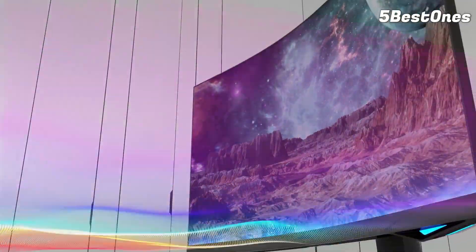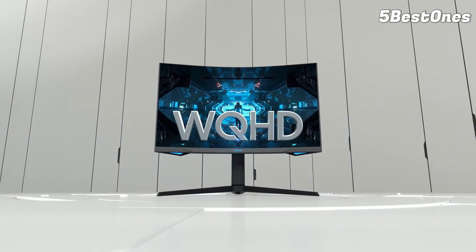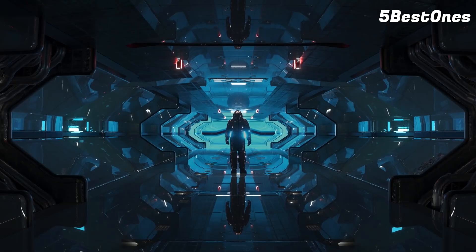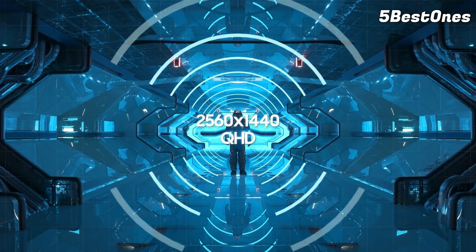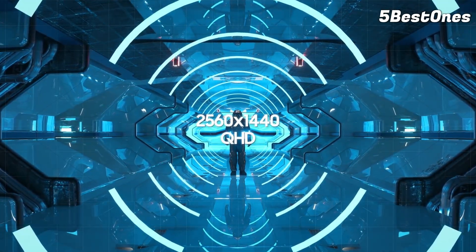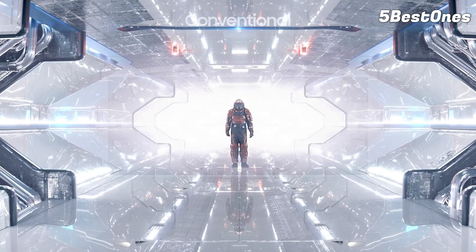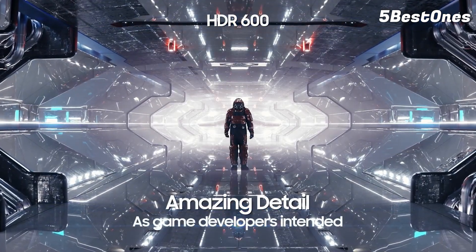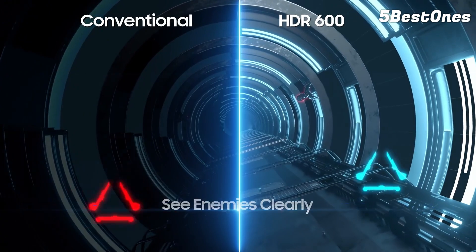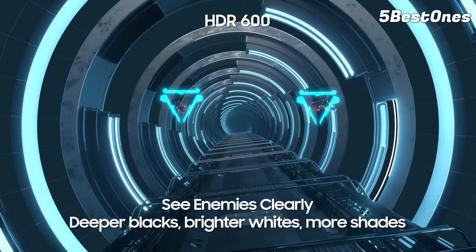Despite the VA panel used, we didn't experience any issues during our testing, which says a lot about this particular monitor, given that the tech is associated with issues like motion blur, ghosting, and lag. In fact, you'd be forgiven for mistaking it with an IPS panel, given how good the colors and vibrancy are. Although to get to that point, you might have to do some calibrating. It's not perfect, as it does take some work getting it up and running.